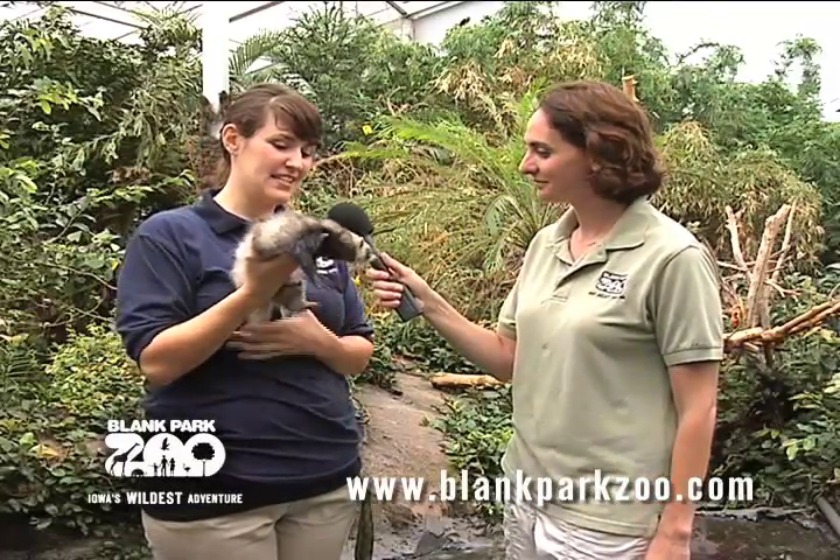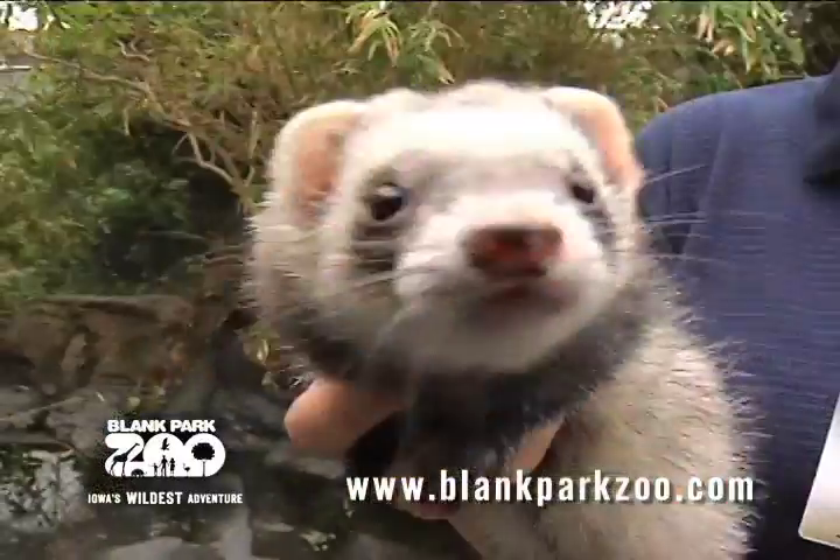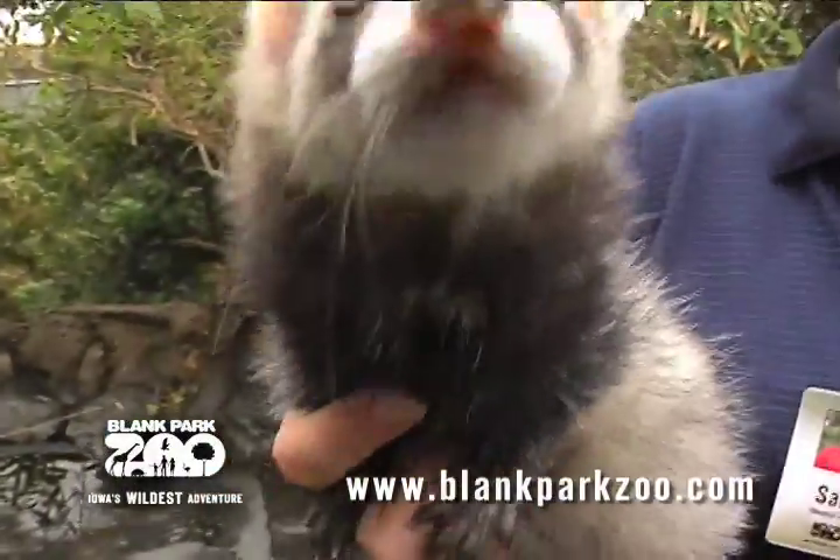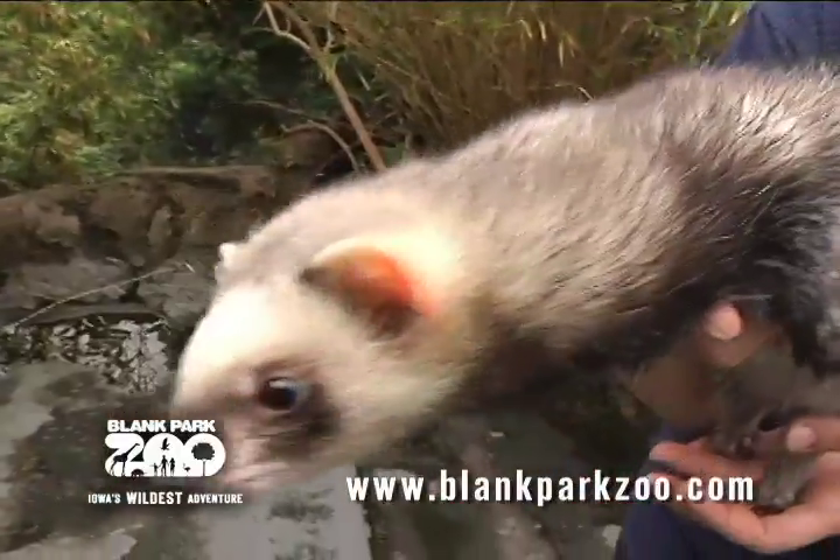Today I have Meg. She is a domesticated ferret. We got her from the Animal Rescue League. She's about five years old and she came from the Rescue League with her friend Hercules. Do you use her in education programs then?